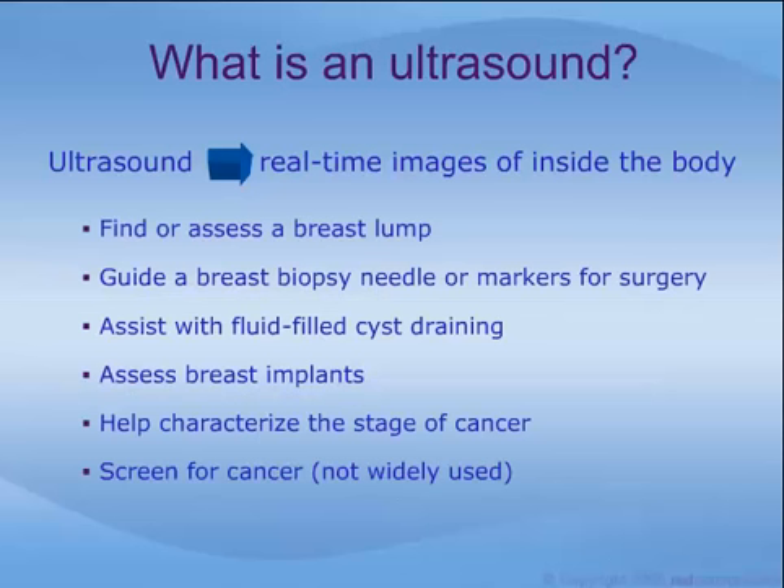Ultrasound is a diagnostic procedure that uses high-frequency sound waves to create real-time images of inside the body. For matters related to breast health, it can be used to find or assess a breast lump, guide a breast biopsy needle or markers for breast surgery, assist with fluid-filled cyst draining, assess breast implants, help characterize the stage of any breast cancer present, and screen for breast cancer, though this last function is somewhat controversial and is not widely used.